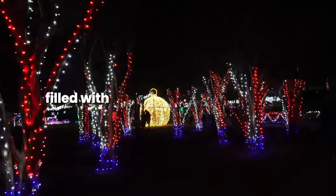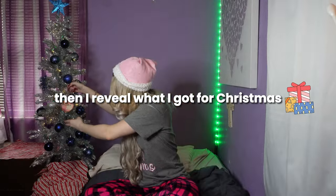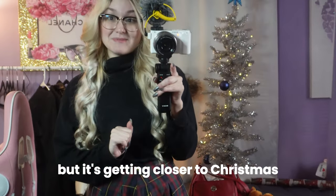Come along with me to a holiday themed park filled with Christmas lights and rides, then I reveal what I got for Christmas. I'm going to a park later that has Christmas lights and a ferris wheel, so hopefully I can get on it and it won't be too busy. It's getting closer to Christmas so I'm not sure.